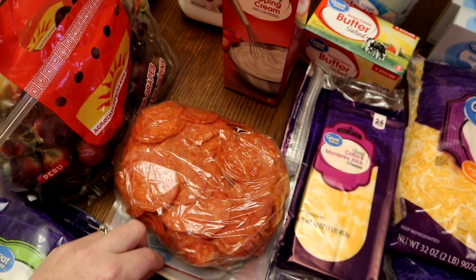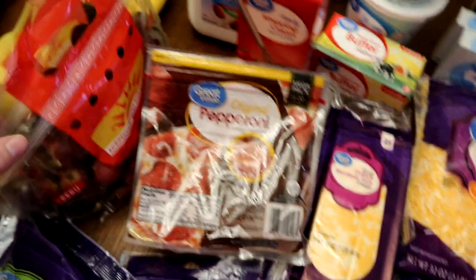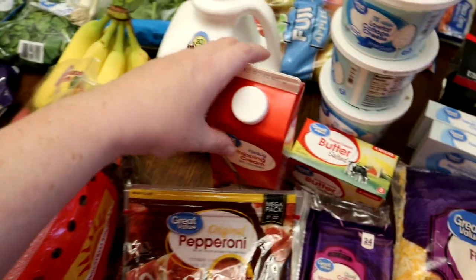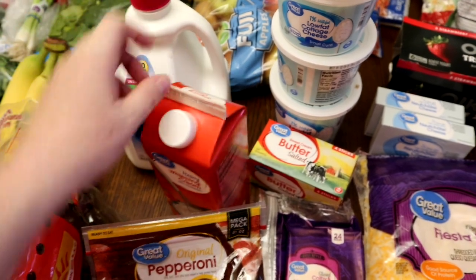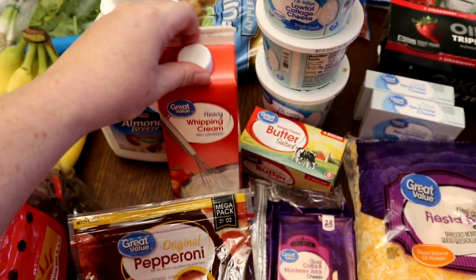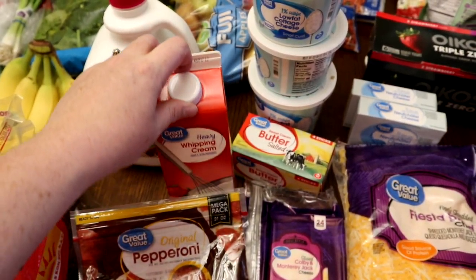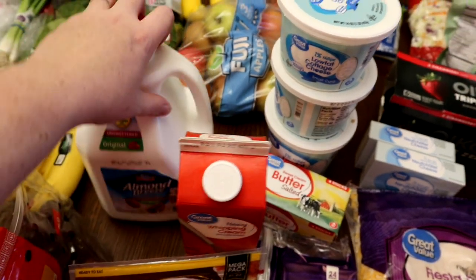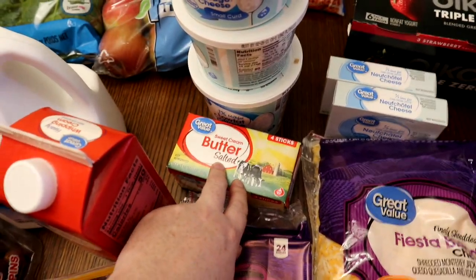Liam is super excited - we finally got pepperoni! Aldi never has it anymore, so yay for Walmart. We got some red grapes, some heavy whipping cream, and almond milk. I'm not using regular coffee creamer anymore - we make a really yummy Trim Healthy Mama shake that uses a little heavy cream. Sometimes recipes call for it too. If I'm having an E-breakfast, which is a carb-based breakfast, I'll use almond milk with stevia.